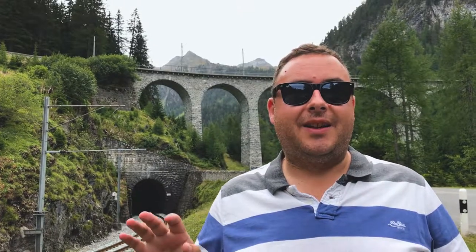Now this is really cool, because the tracks here are pretty high up, as you can see just here. They go off into this tunnel, and then they go through a spiral up inside the mountain, and eventually the train pops out on the viaduct above me. How cool is that?